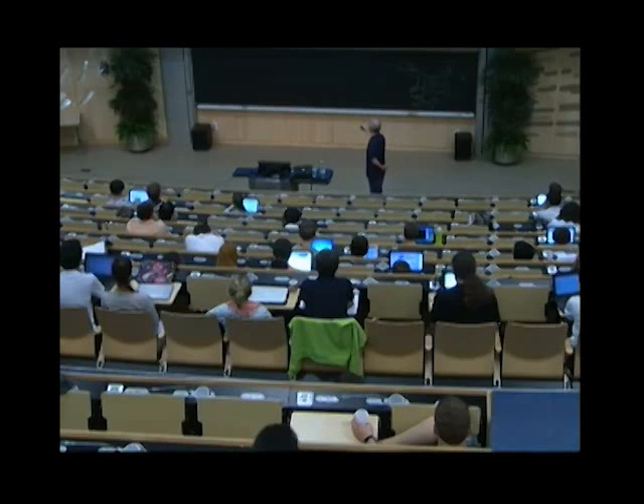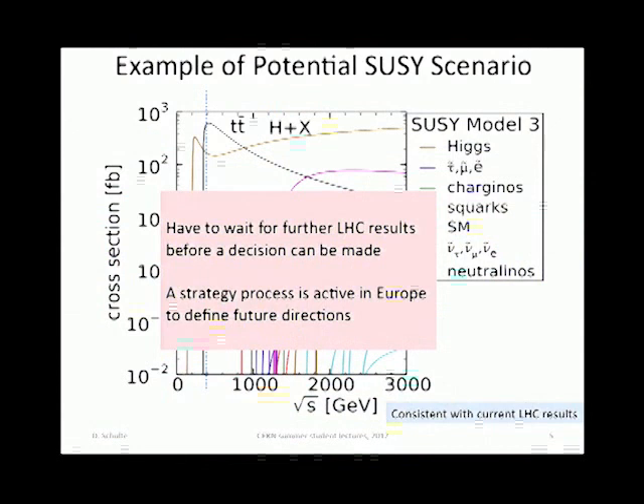For the Higgs, we have a reasonable hope that this boson is a Higgs. We will have to wait for LHC results before we really know what we want as a next machine. There is a strategy process — committee work — to define where to go in the future with lepton colliders.